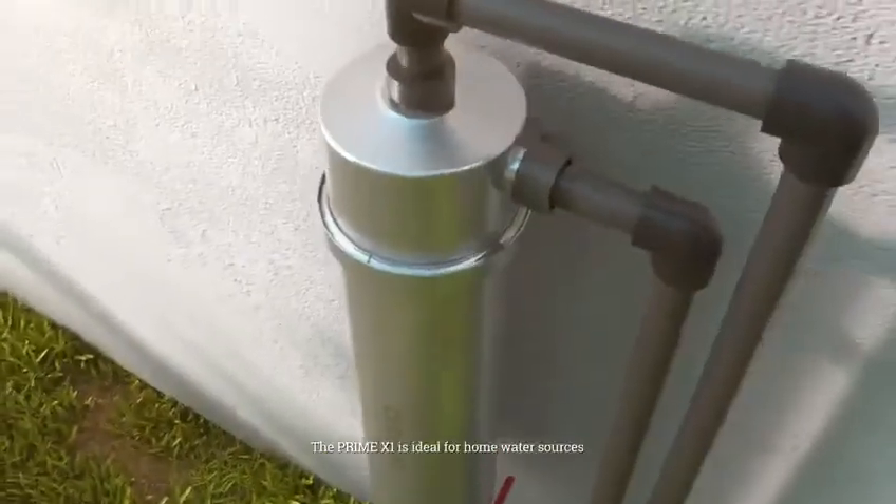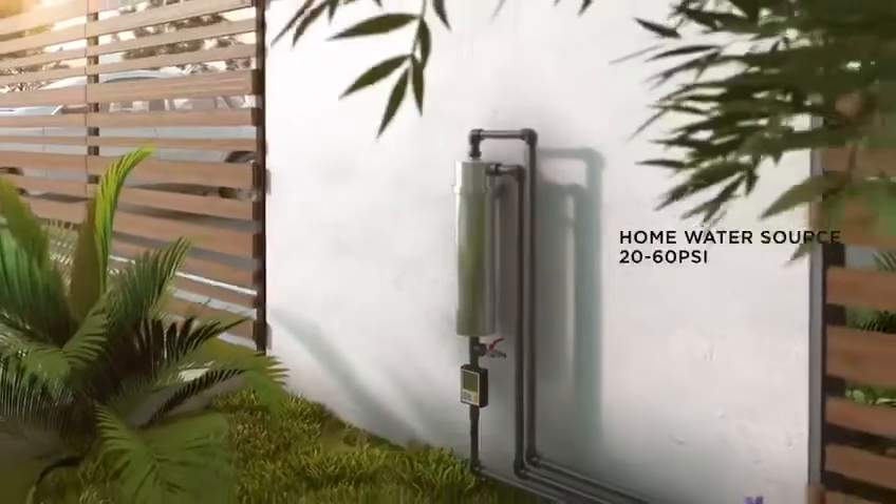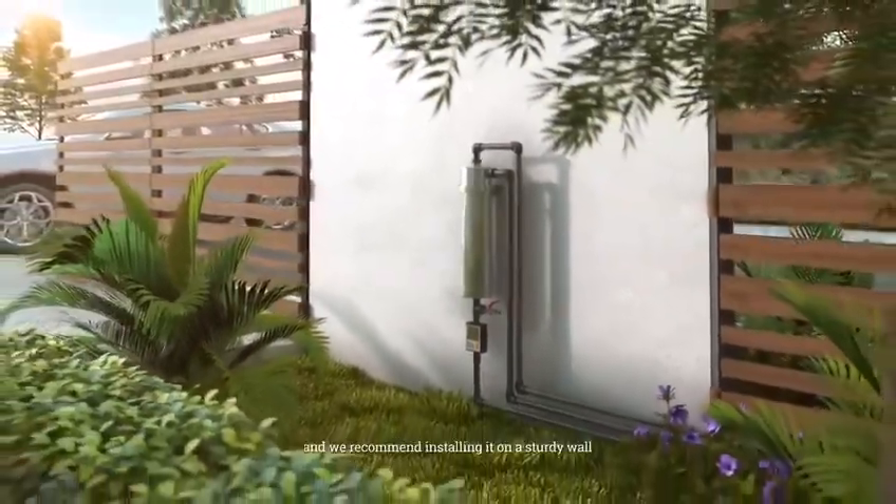The Prime X1 is ideal for home water sources with a water pressure between 20 to 60 psi, and we recommend installing it on a sturdy wall.